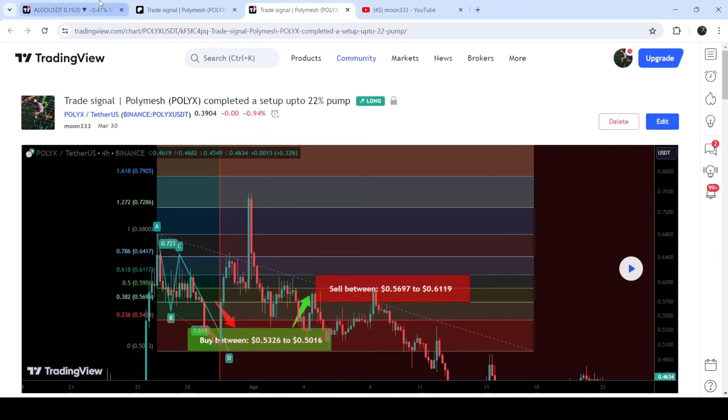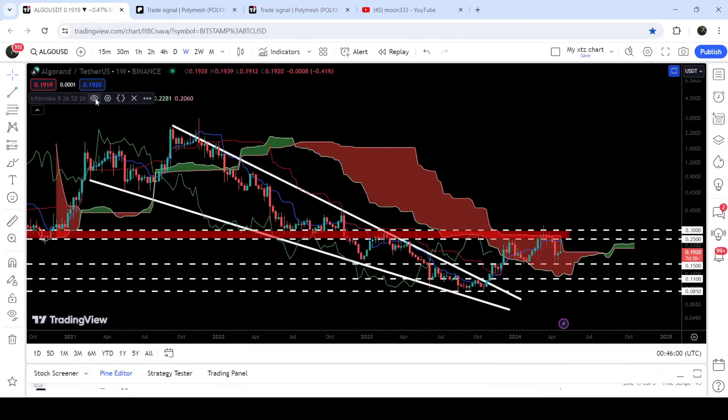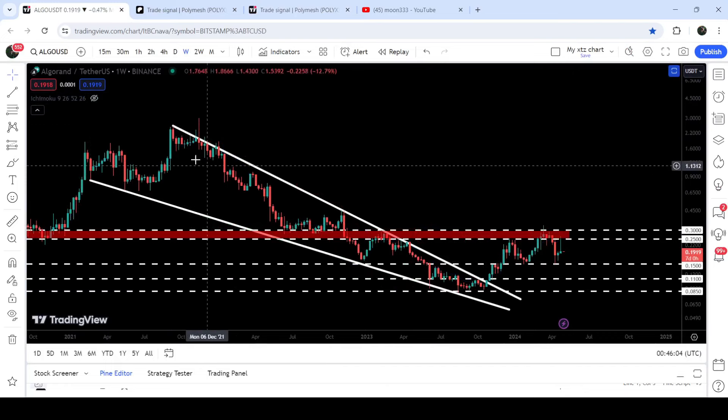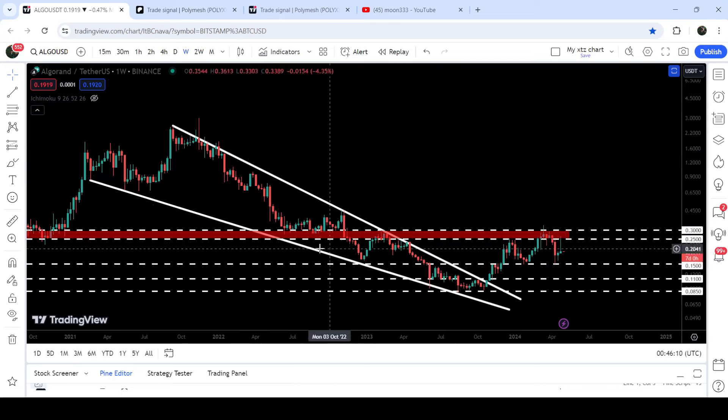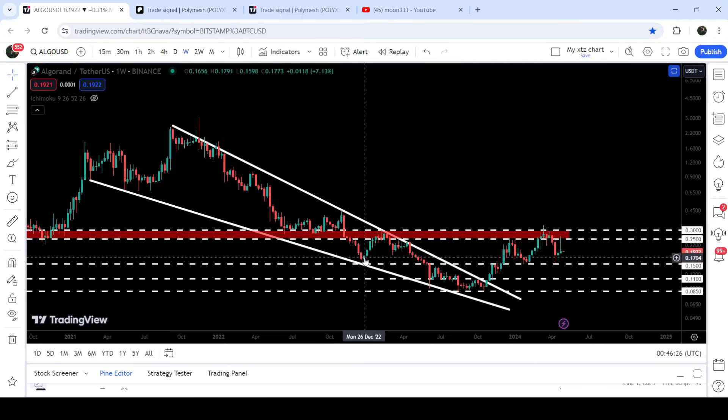Now let me take you to the live chart of Algorand. This is the weekly time frame chart. You can see that previous sessions after February 2021 it was moving inside this very long-term falling wedge pattern. During this move to the downside we broke down a very significant support — a complete support and resistance zone that starts from 25 cents and goes to 15 cents. We broke it down in November 2022, and after the breakdown it flipped into a very strong resistance, with several rejections. The price was also rejected by the resistance of the falling wedge pattern, then there was a big drop, and now for the past several weeks it is trying to break out, getting a few rejections but continuing to attempt the breakout.